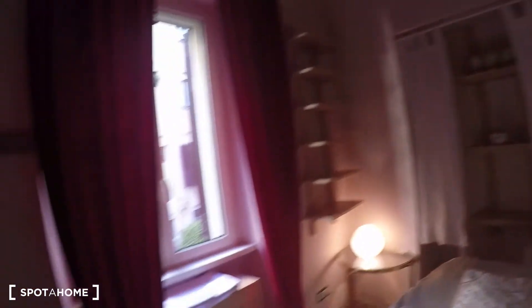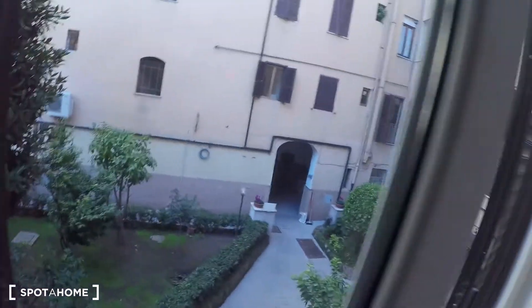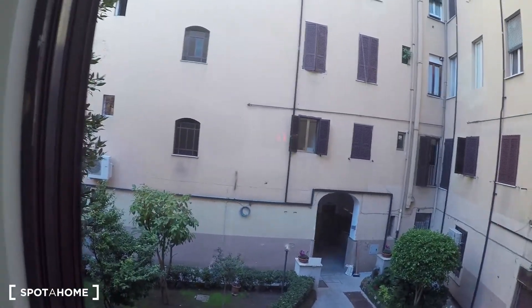Here we have some shelves, a chest of drawers, and some hangers over here. There is a double bed. The whole apartment has an internal view, so it's very very quiet as you can see — very relaxing.